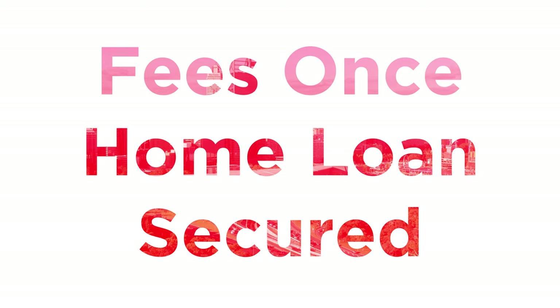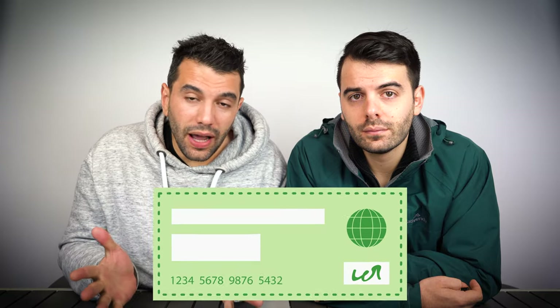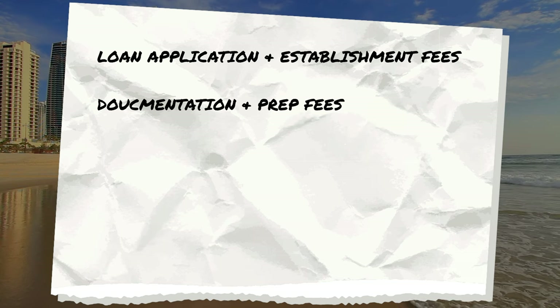Once you've found the right home and secured a contract of sale, there are extra fees to pay during the home loan application and settlement process. First up: borrowing fees. Some lenders will charge fees as part of the home loan application, ranging between $500 to $600 — though in some cases they're waived or can be higher. These include loan application and establishment fees, initial drawdown fees, and documentation preparation fees. Some lenders, like ING, even charge a re-documentation fee if your loan documents need to be redone for a second property after pulling out of the first.